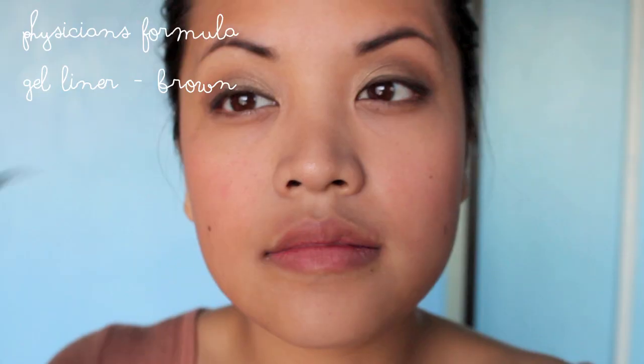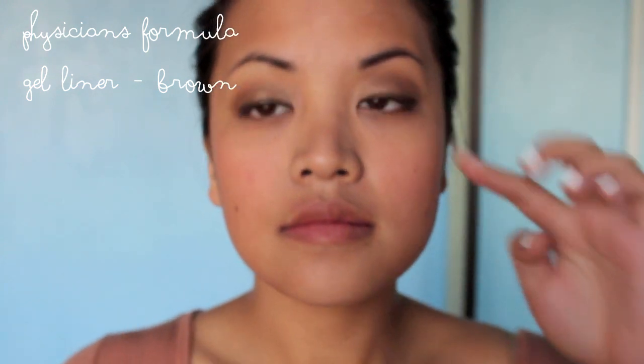Then I'm taking this Physician's Formula Brown Gel Liner. I didn't film this part because it's hard for me to do it nicely, so this is just the final product.